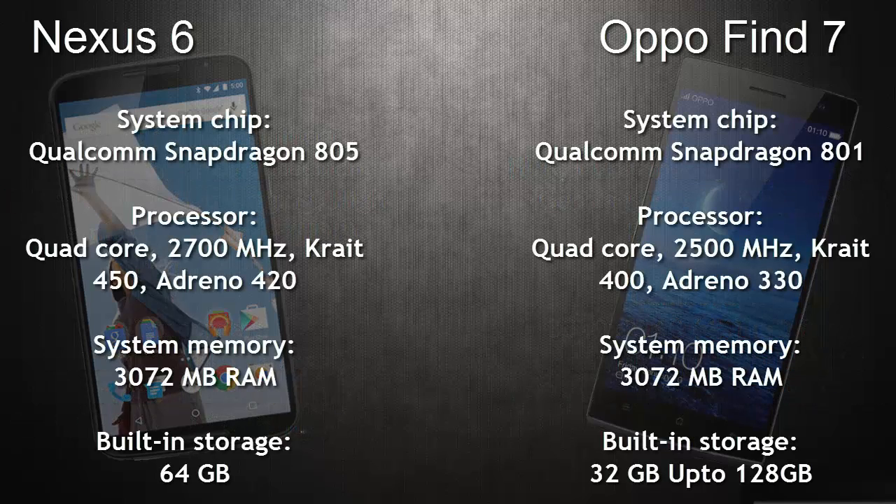Coming to the hardware, the Nexus 6 has a Qualcomm Snapdragon 805 and the OPPO Find 7 has a Qualcomm Snapdragon 801. Both of them have a quad-core processor. The Adreno 420 is used in the Nexus 6 whereas the Adreno 330 is used in the OPPO Find 7, so the Nexus 6 performs better in terms of hardware.